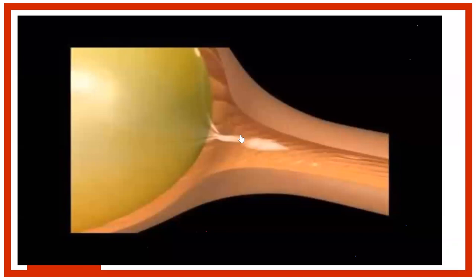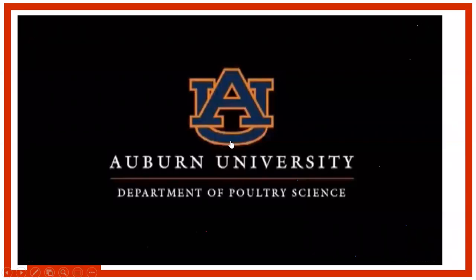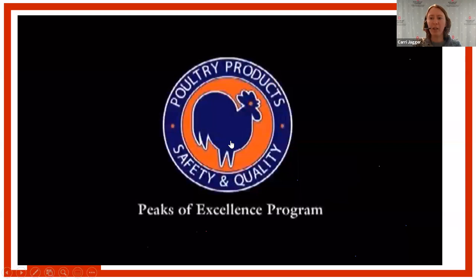We're going to start a video now — let's make sure it's audible. This presentation is brought to you by Auburn University Department of Poultry Science, provided by the Poultry Products Safety and Quality Peaks of Excellence Program and the U.S. Department of Agriculture.